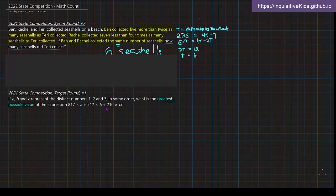What we want to do is get as much as possible of the biggest value and as little as possible of the smallest value. Since 817 is the biggest coefficient, and A, B, and C can only be 1, 2, or 3, we assign 3 to A. Then for 512 times B, since 3 is already taken, we assign 2, because 512 is still greater than 210. That leaves 1 for C, giving us 210 times 1.